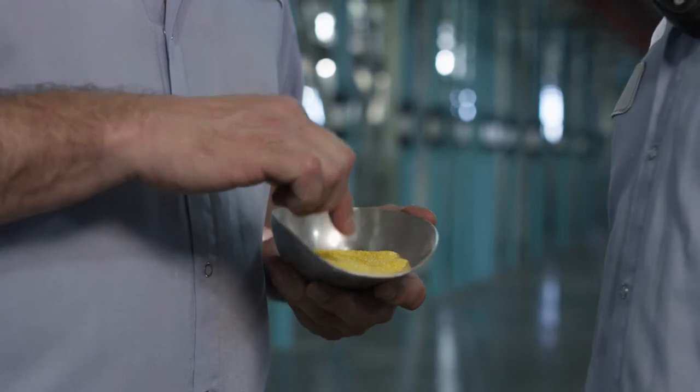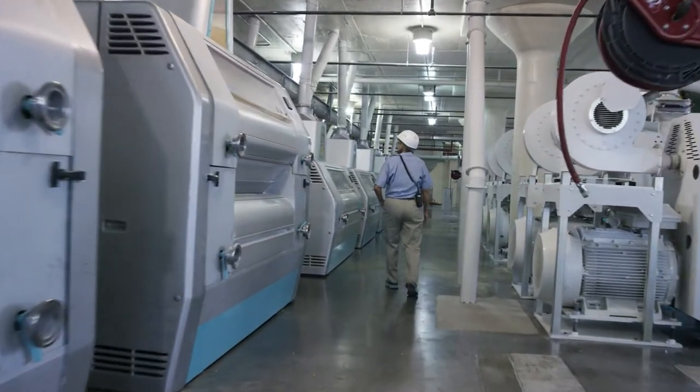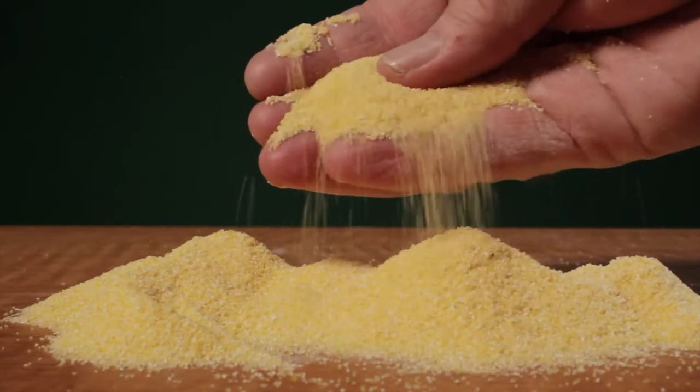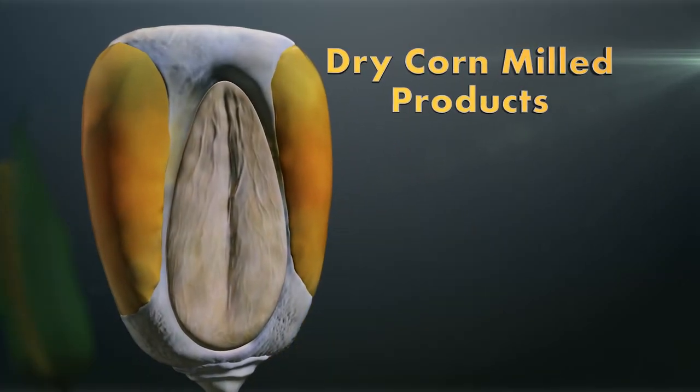One of the beautiful things that we do here at Lifeline is with our new Bueller milling equipment, we can process a single kernel of corn into a myriad of usable, high-quality, safe food ingredient products. And now let's take a look at our dry corn milled products.